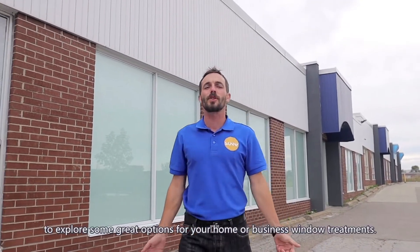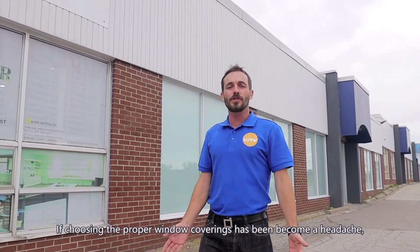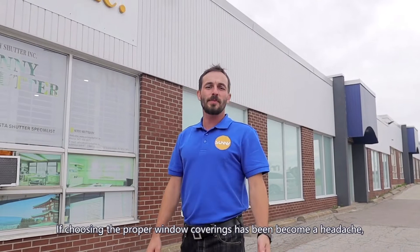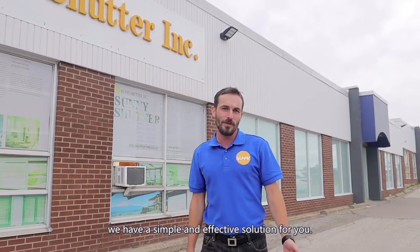Hi, I'm Christopher Jordan. I'm here at Sunny Shutters to explore some great options with you for your home or business window treatments. If choosing the proper window coverings has become a headache, whether moving into a new home or planning renovations, we have a simple and effective solution for you.